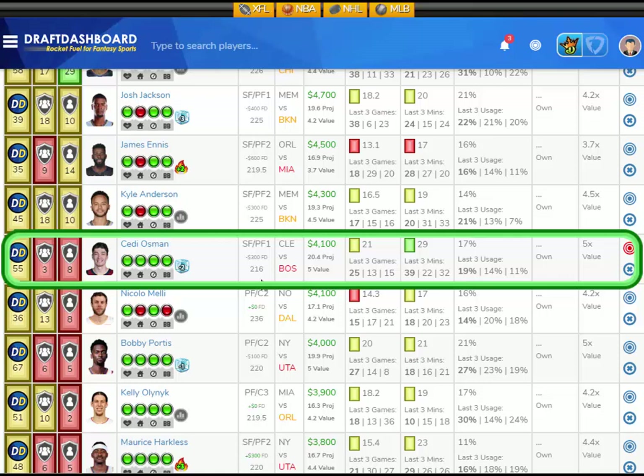Vegas thinks there's going to be 216 points scored in this game. It's a home game and a fast-paced game. Chetty Osman has 30-plus fantasy point upside, so I like him here versus the Boston Celtics.